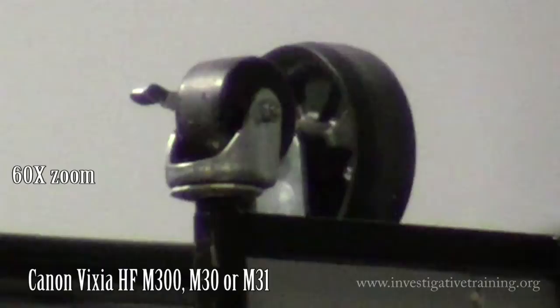Hi, my name is Johnston Blakely with Investigative Training, bringing you a camcorder review. Today we're pitting the Panasonic against the Canon, both HD models.